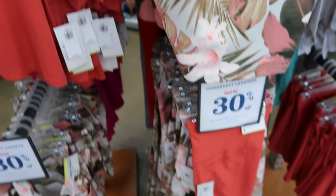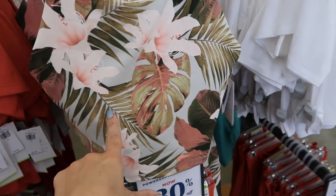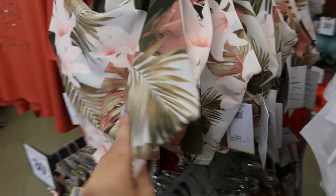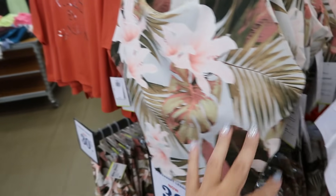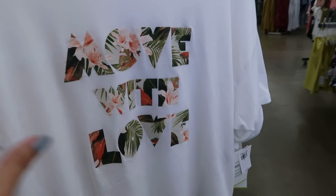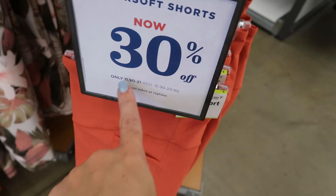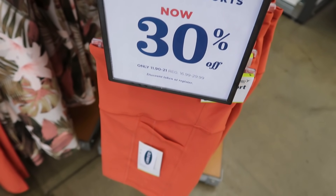I also showed you guys these medium support bras — they're a little bit longer. There's another $8 tee: 'Move with Love.' The shorts are going to be 30% off, bringing it down to $11.90 to $21.